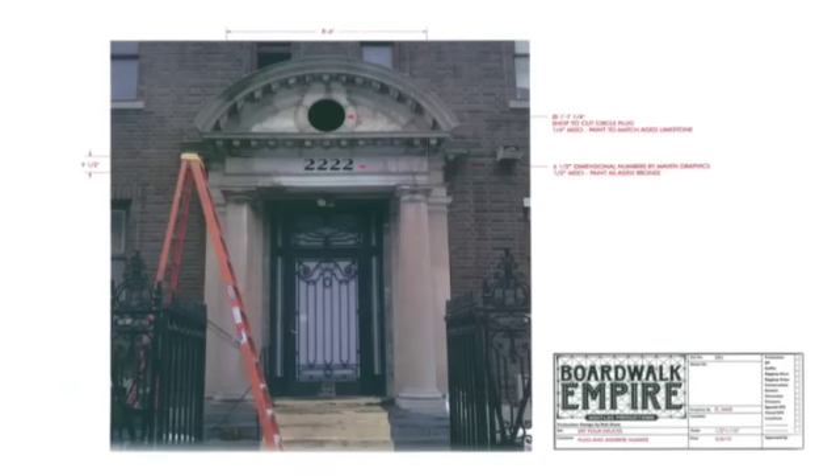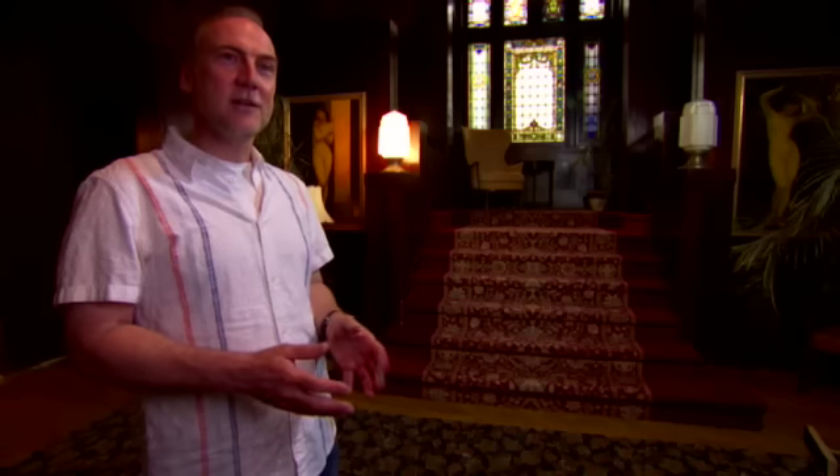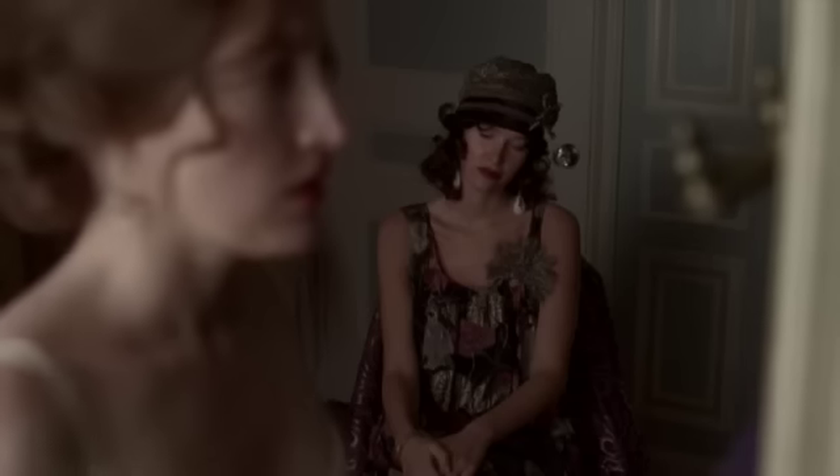This location is our Four Deuces Club speakeasy brothel in Chicago in our story. In reality, it's in Bedford Stuyvesant, Brooklyn, in the area known as Stuyvesant Heights. This is the headquarters for Johnny Torrio, who is the head of the Chicago Mob, and Al Capone was originally the bouncer. One of the things we really needed to do was differentiate in terms of tone and palette. Our Atlantic City palette is very light, not a lot of dark wood tones, and Chicago is really quite the opposite — as dark as we could be.